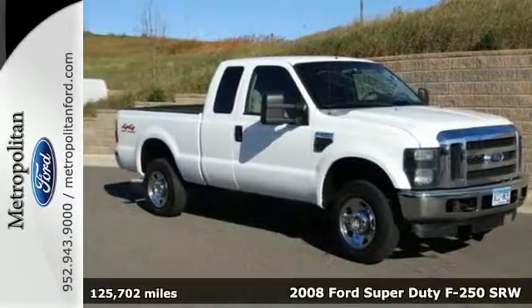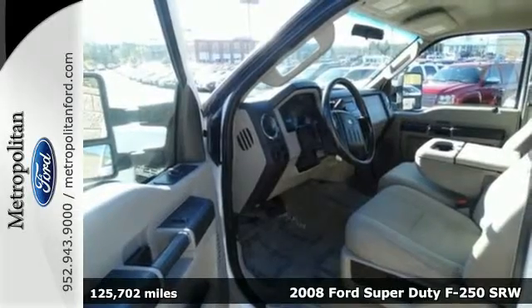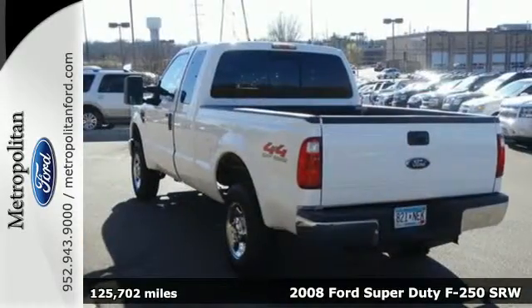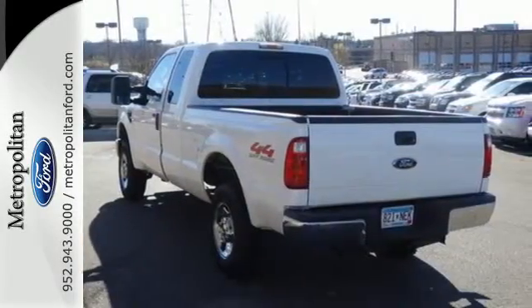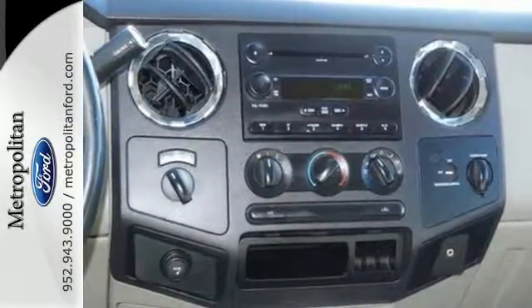Here's a 2008 Ford Super Duty F-250. Keyless entry, cruise control, a trip computer, folding rear seats, tilt steering wheel, privacy glass, and door reinforcement all come standard on this Super Duty F-250.